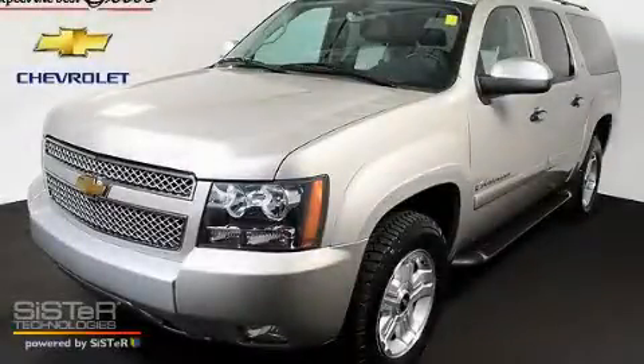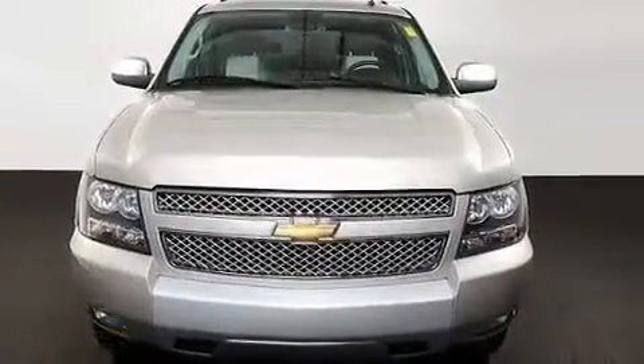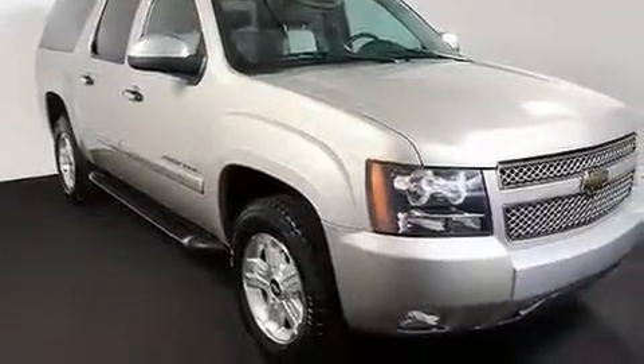This is a certified pre-owned 2008 Chevrolet Suburban, a vehicle with safety, comfort, and space. It features a 5.3 liter, 8-cylinder engine, a 4-speed automatic transmission, and 4-wheel drive.